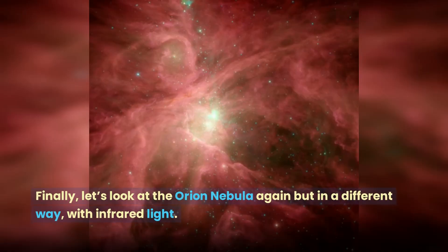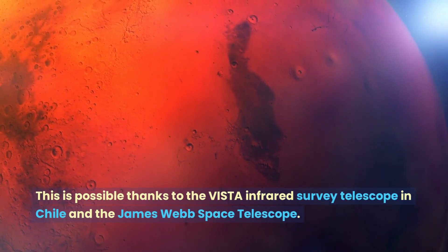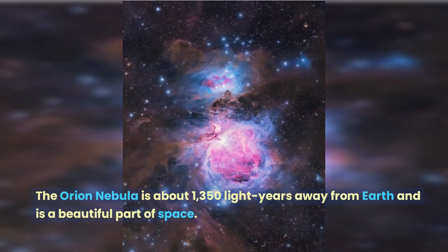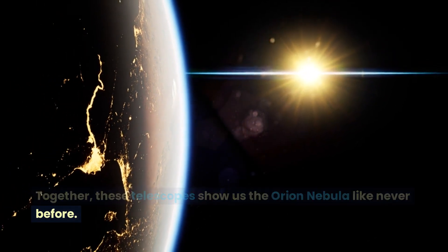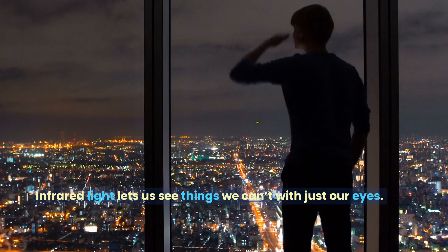Finally, let's look at the Orion Nebula again but in a different way, with infrared light. This is possible thanks to the VISTA Infrared Survey Telescope in Chile and the James Webb Space Telescope. The Orion Nebula is about 1,350 light years away from Earth and is a beautiful part of space. Together, these telescopes show us the Orion Nebula like never before. Infrared light lets us see things we can't with just our eyes.